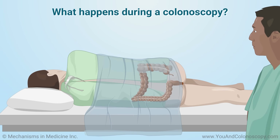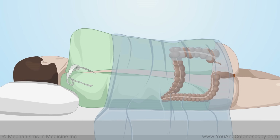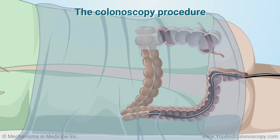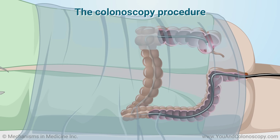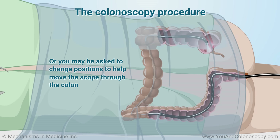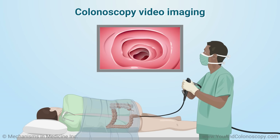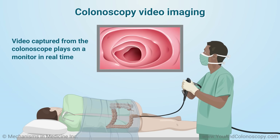You will be offered a sedative to help you relax during your colonoscopy, and you will be placed on your side for the procedure. Your doctor will carefully insert the colonoscope into your rectum and advance it to the end of your colon, to your cecum. The colonoscope bends so your doctor can move it around the curves of your colon. Your doctor might gently press on your abdomen or ask you to change positions occasionally to help move the scope through the colon. A magnified high-definition video from the colonoscope plays on a monitor in real-time so your doctor can thoroughly examine the lining of your colon.